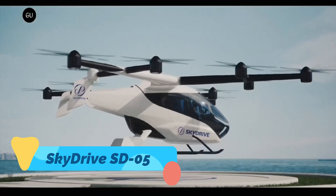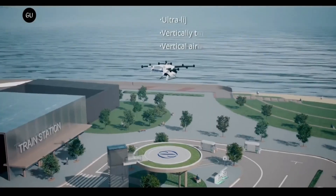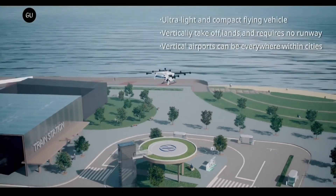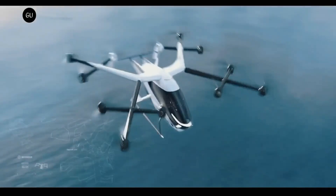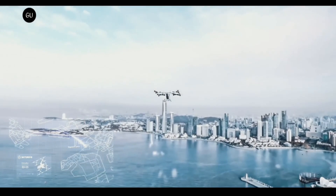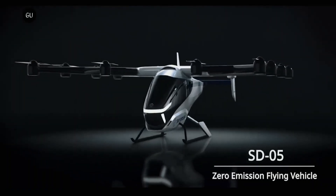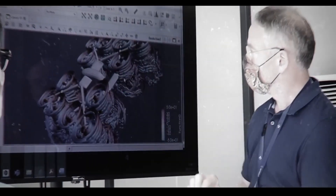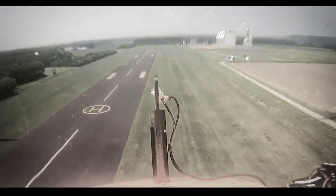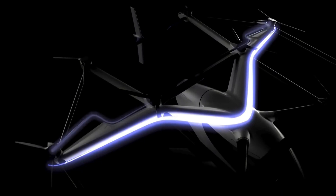SkyDrive SD05. The SkyDrive SD05 is Japan's most promising entry into the flying car race — a compact vertical takeoff vehicle with drone-like lift rotors and a fixed-wing design, being developed for use in dense urban areas. Backed by Toyota and supported by the Japanese government, SkyDrive could debut at the Osaka World Expo in 2025. It's a powerful symbol of how serious the future of personal flight has become.